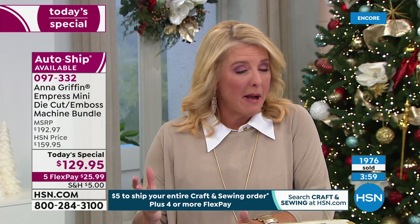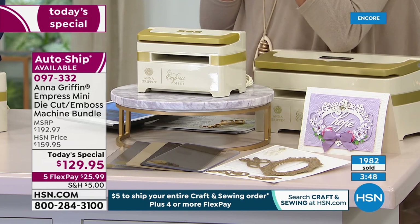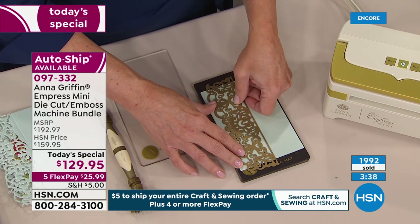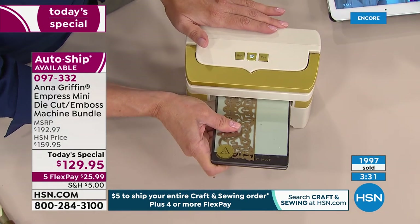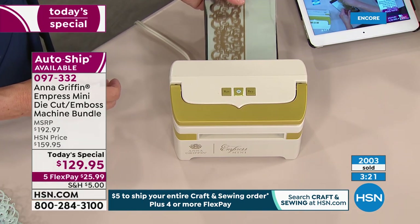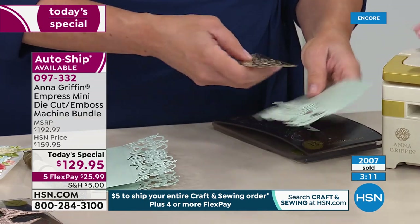Anna is a huge name — she has products in some of the best stationery stores in the world, the best boutiques, the best online stores. Absolutely no one can get the Empress Mini or the full-size one anywhere else but here at HSN. This is exclusive — she does not sell this in traditional retail. Even if you're an absolute beginner, it's a perfect way to step into die-cutting and embossing folders. All your existing dies and folders from other brands will work brilliantly inside here.